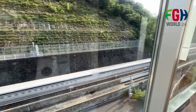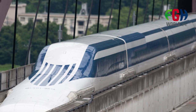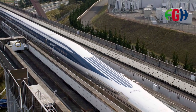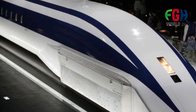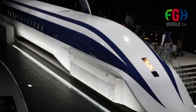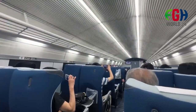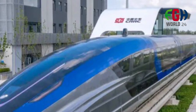Magnetic Levitation Technology: The L0 Series SC Maglev uses magnetic levitation technology to lift the train above the tracks, eliminating friction between the train and the track. This allows for high speeds and a smooth ride. The L0 Series SC Maglev is known for its remarkable speed capabilities. It has achieved record-breaking speeds in test runs, surpassing 600 kilometers per hour (373 miles per hour), making it one of the fastest train technologies in the world.